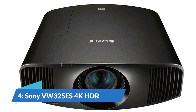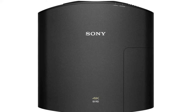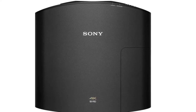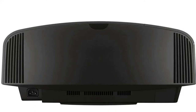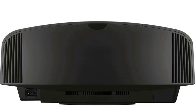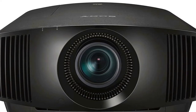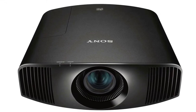Number 4: Sony VPL-VW325ES 4K HDR. The Sony VPL-VW325ES is a hybrid among ponies, a Porsche among Volkswagens, and an absolute stunner with a price tag to match. The contrast ratio — easily the most important aspect of overall picture quality — is better than the Epson 5050 and significantly better than any projector that does not cost significantly more. Sony itself costs significantly more than any other projector on this list. However, the 4K resolution picture quality is incredible, if price is no object.